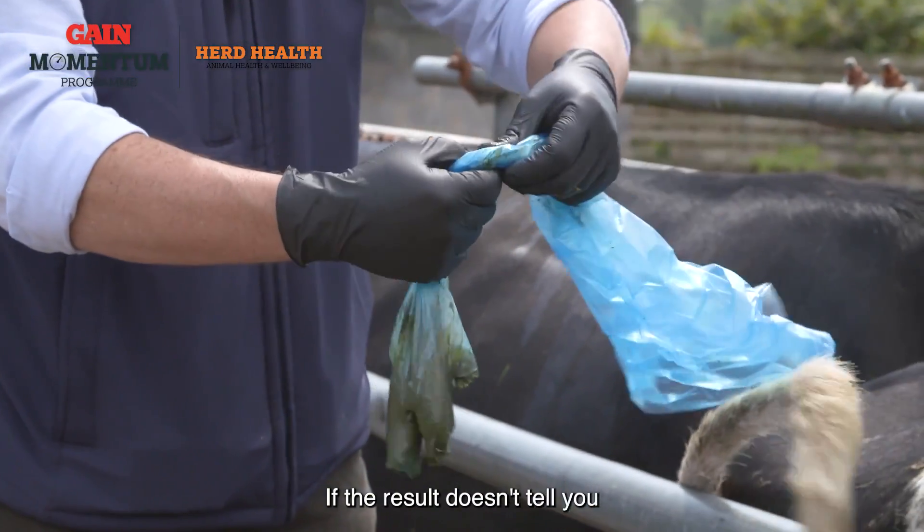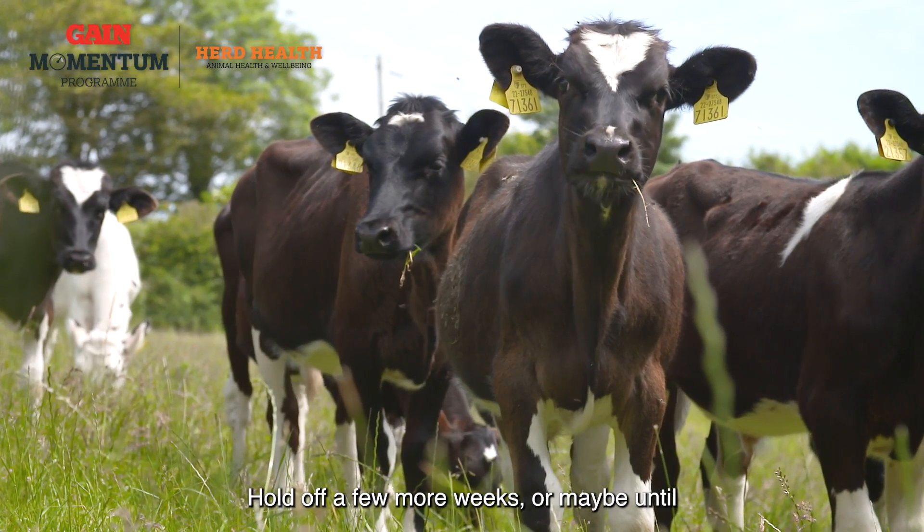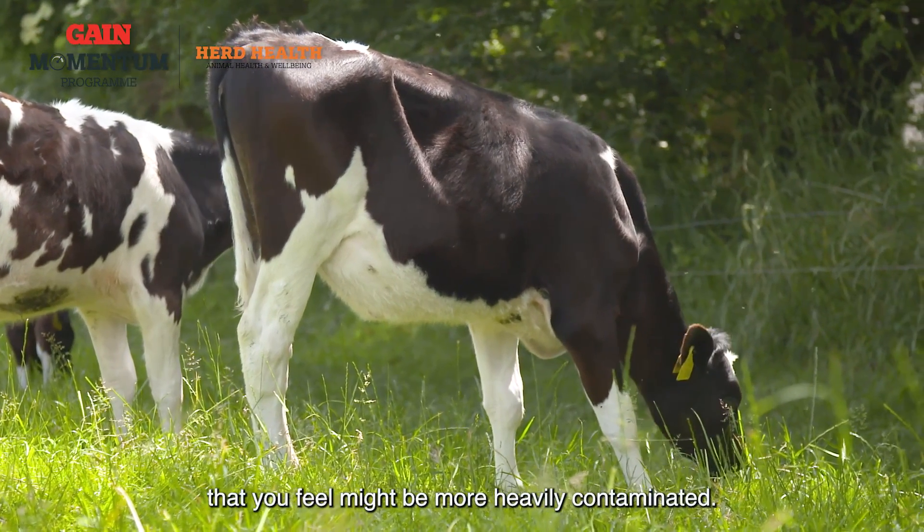If the result doesn't tell you that there's been significant exposure, there's no need to be dosing those calves just yet. Hold off a few more weeks, or maybe until they've been turned out to another paddock that you feel might be more heavily contaminated.